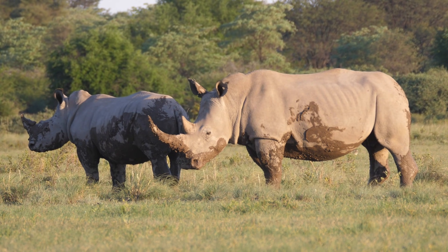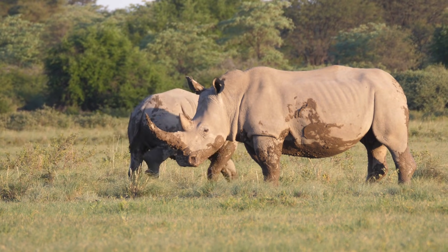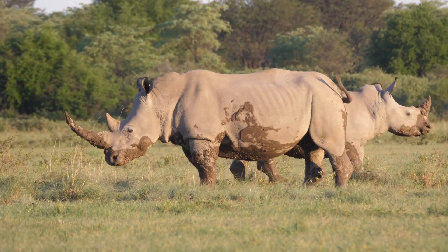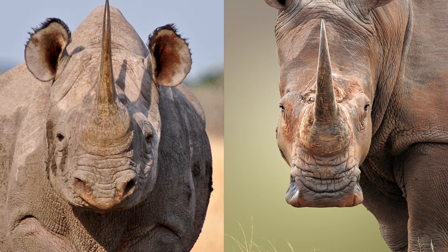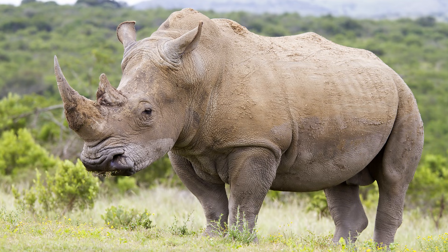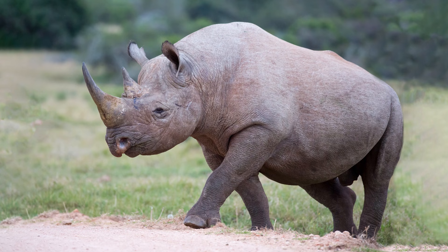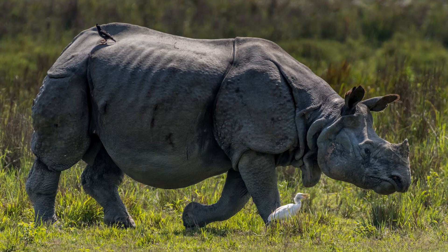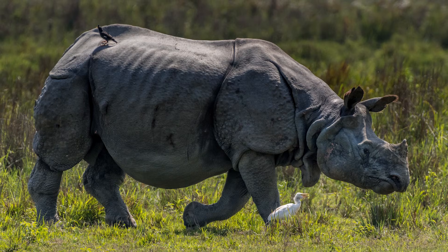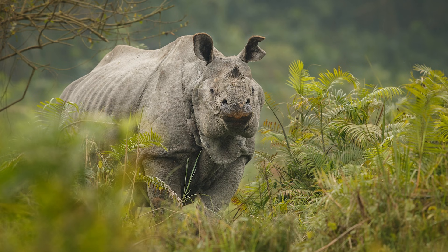Unlike their names would suggest, Africa's black and white rhinos are not named so due to a difference in skin color, but can be differentiated in several ways. The shape of the upper lip is more V-shaped in black rhinos and flatter in white rhinos, and they also vary drastically in size, with male white rhinos weighing a whopping 8,000 pounds in comparison to the black rhino, which weighs a mere 3,000. Of the Asian species, Indian and Javan rhinos are quite distinct, sporting an armor-plated-like appearance.